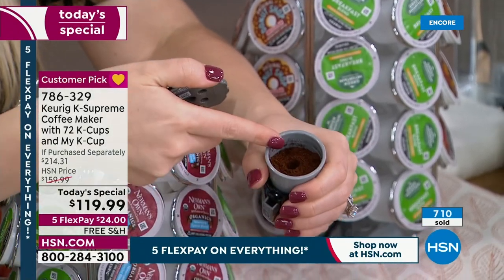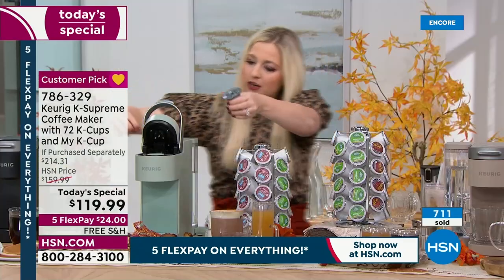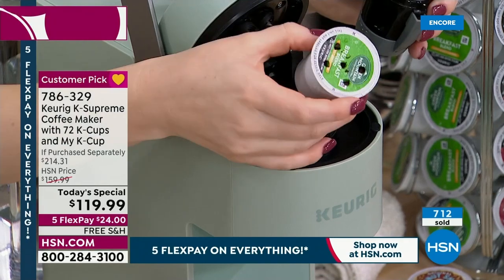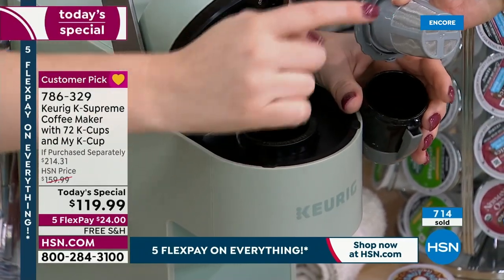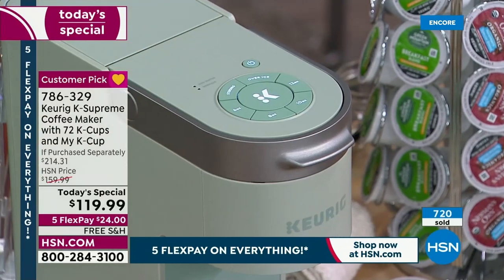Simply open this up — there are your grounds. Fill it up to whatever level your grounds require, close it, and when you go to open your lid, pop the MyK Cup in. You don't need to buy K-Cups at all. You can buy your own grounds at the supermarket. It's acting as your filter — put it in, close the lid. Very, very simple. Love that added bonus in the bundle.